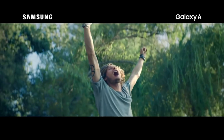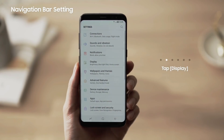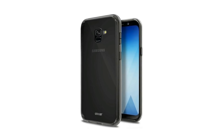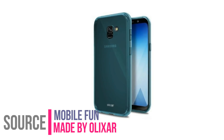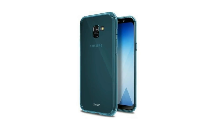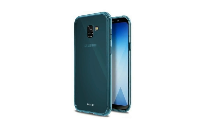Samsung's mid-range devices are getting the iconic Infinity display and today we've got some legit renders of the handsets. These renders are posted by MobileFun and they're taking pre-orders for these cases, which pretty much confirms this is going to be the final design of the product.